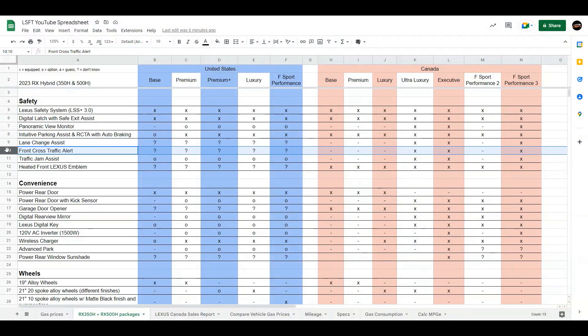The same goes with the front cross-traffic alert. Then the traffic jam assist — it's all optional in the United States, whereas the higher trims in Canada are the ones that get it. Something I found when learning about the Canadian packages: there is a heated front Lexus emblem — so the front Lexus logo actually gets heated, likely to melt snow or ice so that your adaptive radar cruise control will work properly. That is available in Canada for all trims, but in the United States I do not see that option in the pre-order brochure.